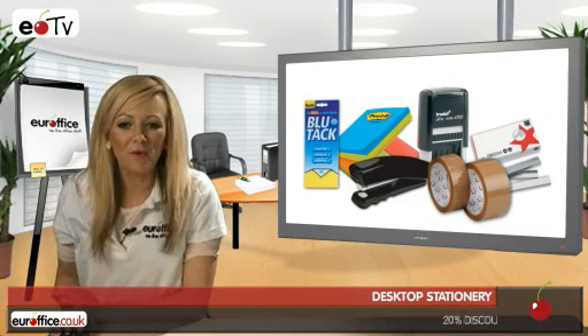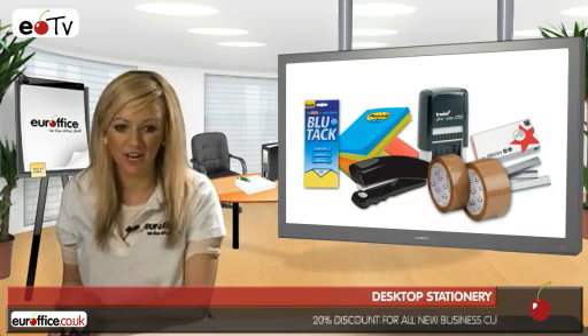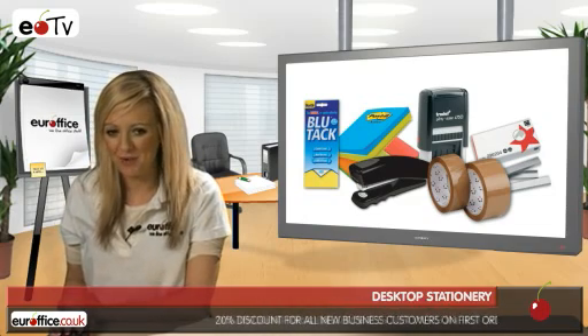Every desk should be kitted out with useful desktop stationery. Here at EuroOffice we stock a huge range of desktop stationery products at the best prices around.